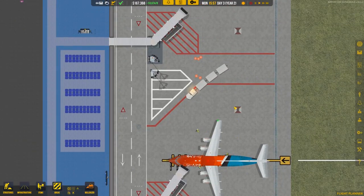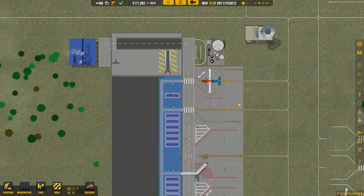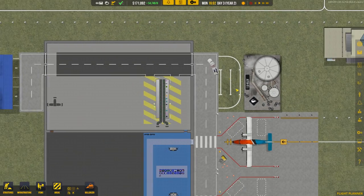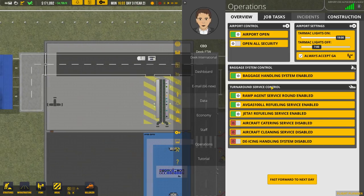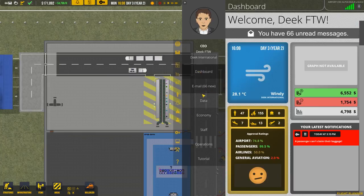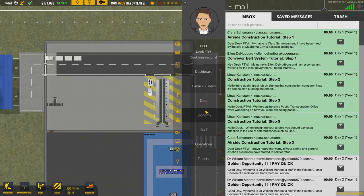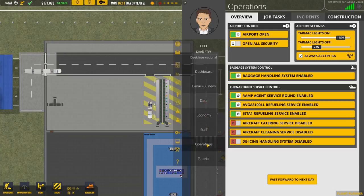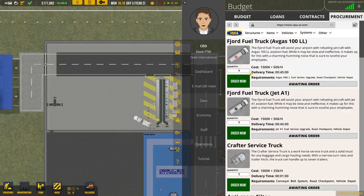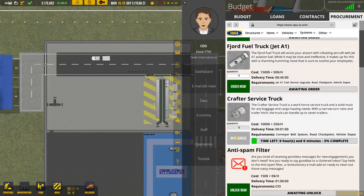Do we want a third service truck? I think yes — they're not very expensive, and we have so much money coming in right now. Our general aviation rating actually dropped again to around 3.2%. Let me go ahead and grab another service truck, and maybe an avgas truck too — that might be part of the problem. They're only $1,000 plus $25 an hour, so it's not a concern.